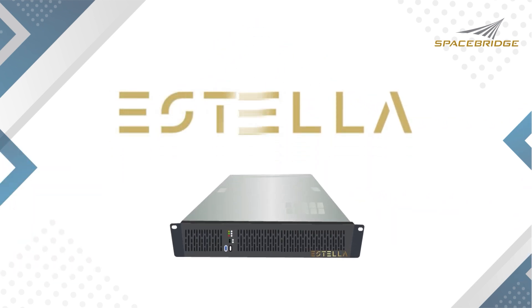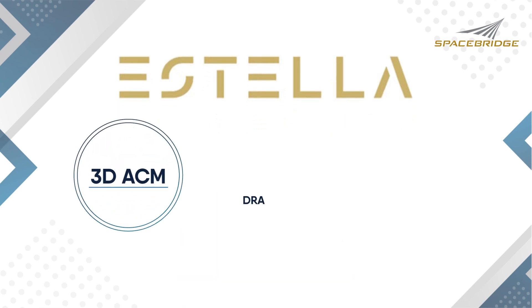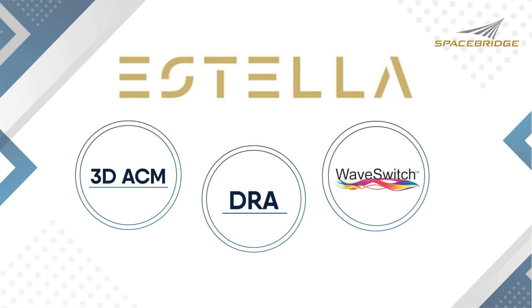Now enter Estella, a game-changer in satellite communication management. Estella brings three notable advancements to better service the needs of satellite operators.